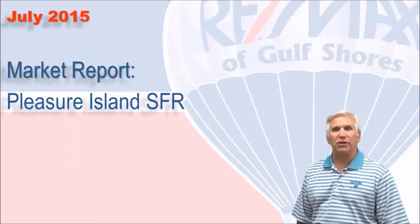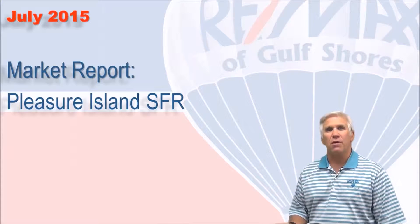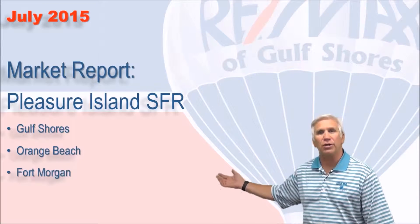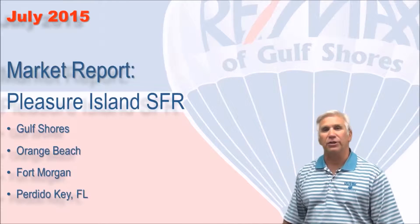Hi, welcome to Coastal Update presented to you by the brokers and agents at RE-MAX of Gulf Shores. This is our seven-month single-family market report for the beautiful Alabama Gulf Coast for the area we call Pleasure Island, consisting of Gulf Shores, Orange Beach, Fort Morgan, and Perdido Key in Florida. All the data has been gathered from the Baldwin County Association of Realtors database. So let's take a look at the numbers.